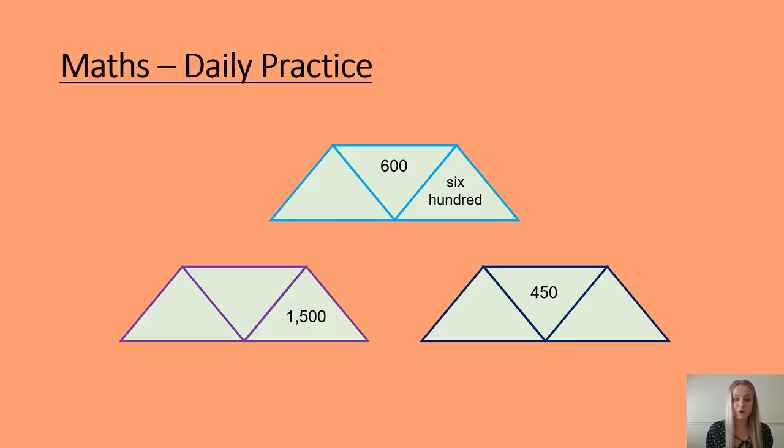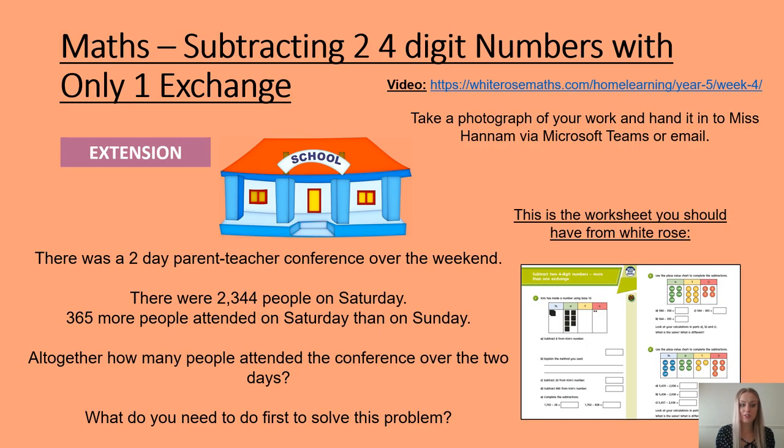Here is your maths daily practice for today. Please complete the three questions, and then we will mark these answers together in our morning feedback session. In maths today, our focus is subtracting two four-digit numbers with more than one exchange. You will need to watch the White Rose video on the link provided and complete the White Rose worksheet that goes alongside it. Once finished, please take a photograph of your work and send it to me via Microsoft Teams or email. There is an extension on this slide for those of you that are speedy.